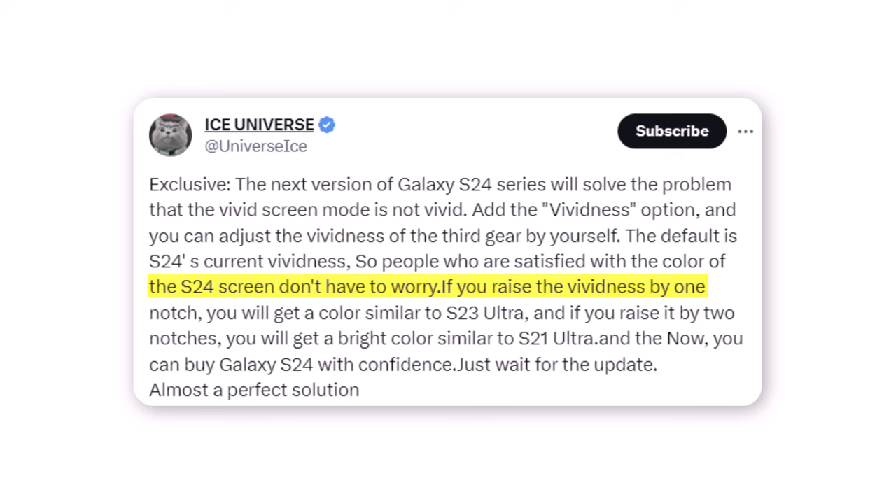If you raise the vividness by one notch, you will get a color similar to the S23 Ultra. If you raise it by two notches, you will get a bright color similar to the S21 Ultra. So you can now buy the Galaxy S24 with confidence — just wait for the update.